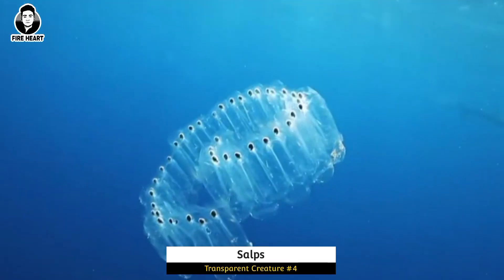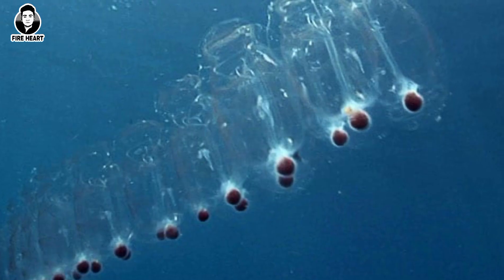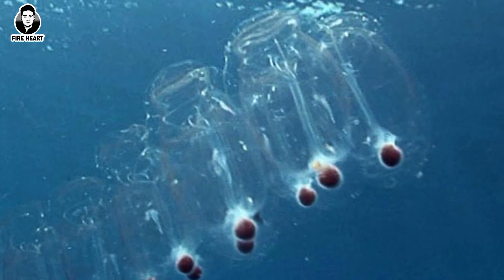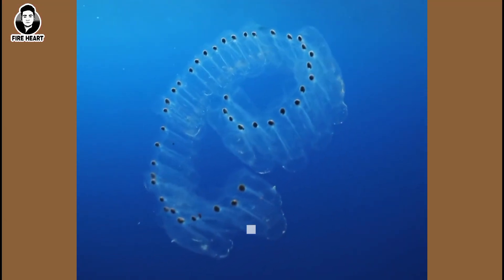Salps: These gelatinous marine animals are made up of a transparent tube-shaped body, which helps them to move through the water and avoid predators. They are found in oceans all around the world.